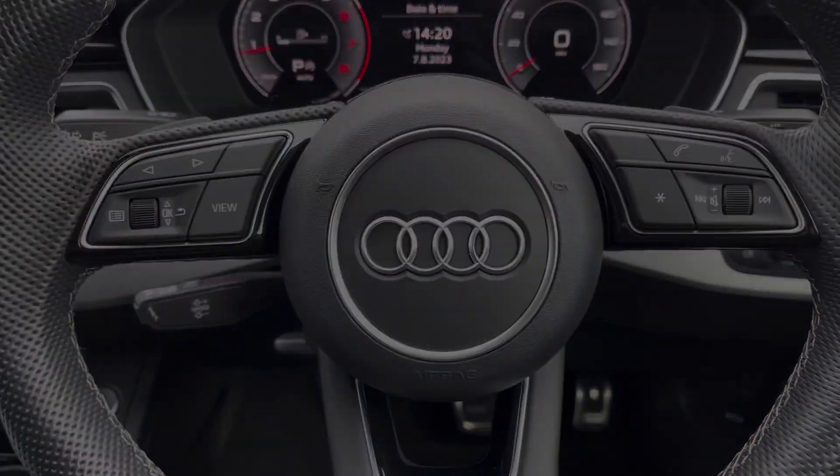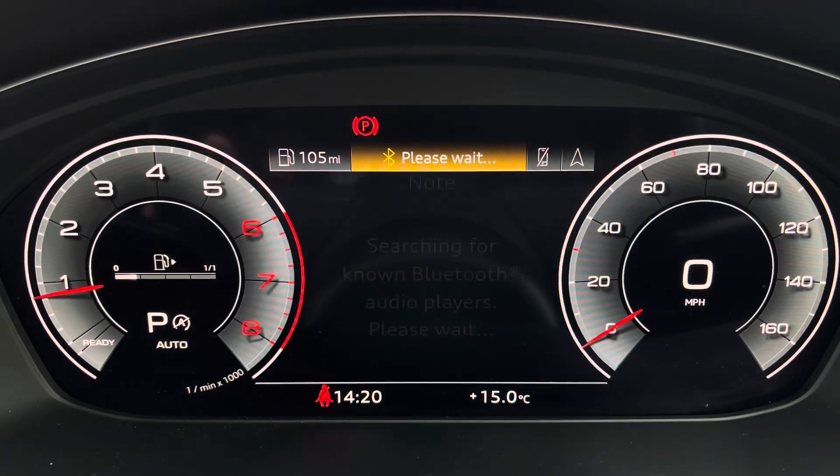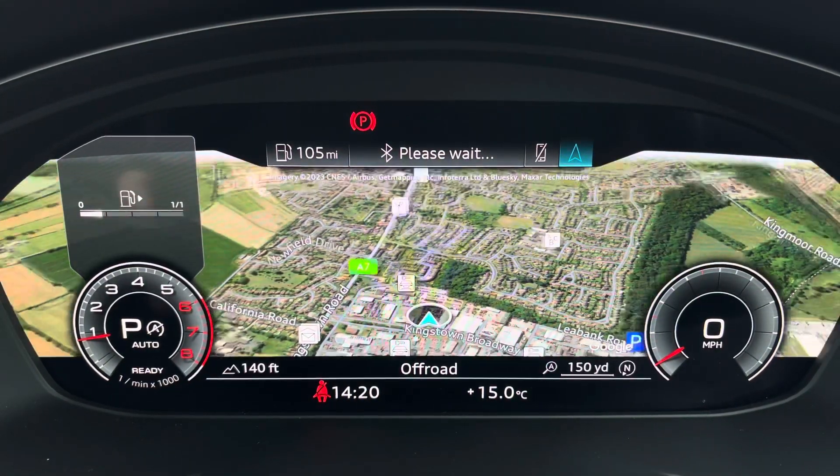Controls are mounted on the steering wheel and these help you navigate through the Audi Virtual Cockpit, giving you access to vehicle information, media inputs, telephone connectivity as well as satellite navigation, all within peripheral vision.